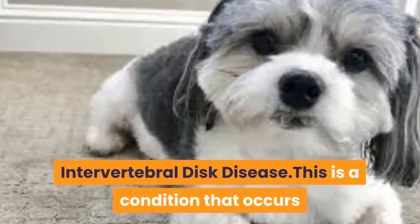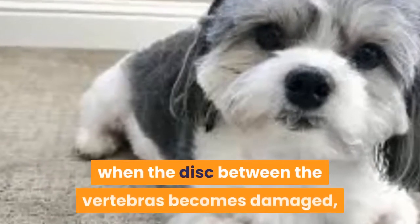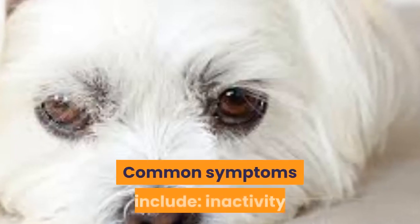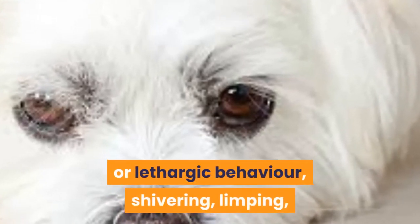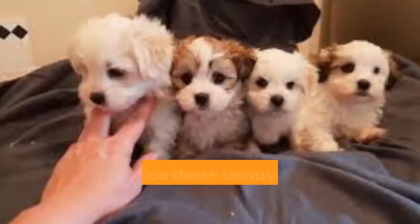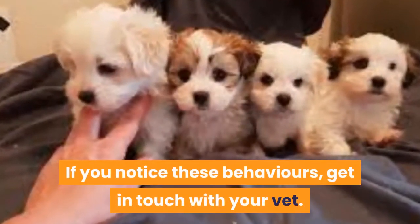Intervertebral Disc Disease is a condition that occurs when the disc between the vertebrae becomes damaged, causing swelling and leaking. Common symptoms include inactivity or lethargic behavior, shivering, limping, or the inability to bend down to eat. If you notice these behaviors, get in touch with your vet.